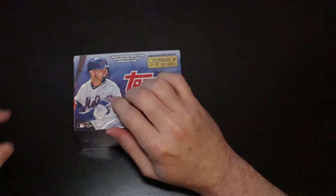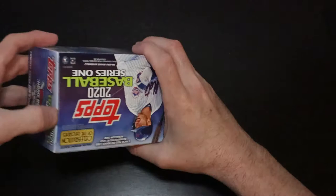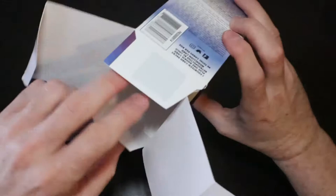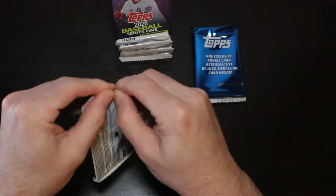I'm not going to end it like that. I'm going to open up a blaster box — 2020 Topps Series 1 — and hope my luck turns around. Because I cannot upload a video of just what you just saw. All right, put this to the side and let's start ripping. Let's get some good stuff.